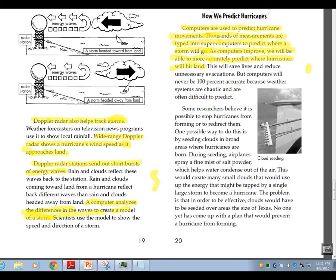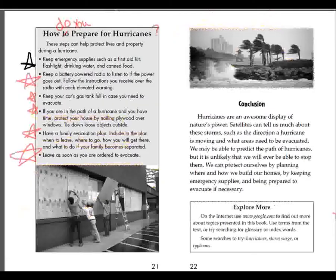How do we predict hurricanes? Computers are used to predict hurricanes' movements. Thousands of measurements are typed into supercomputers to predict where a storm will go. As computers improve, we will be able to more accurately predict where hurricanes will hit land.